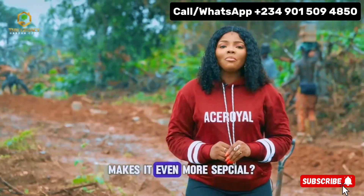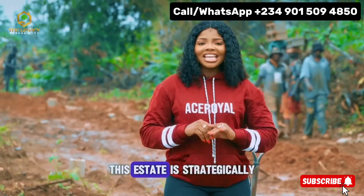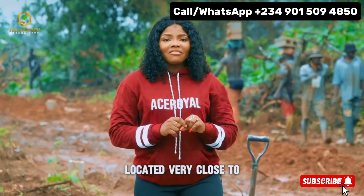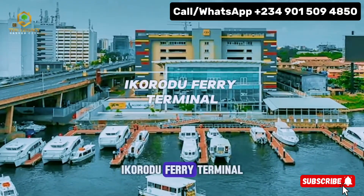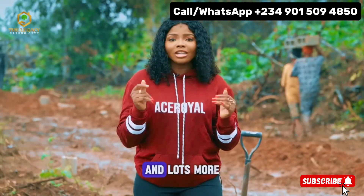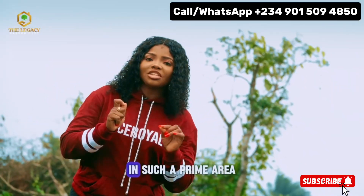Want to know what makes it even more special? The strategic location. This estate is strategically located very close to the Imota rice mill, Kelley University, Ikorodu ferry terminal, Imota Randa Park, and lots more. Imagine owning a piece of land in such a prime area.